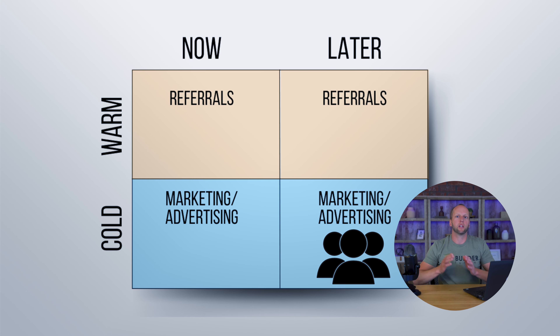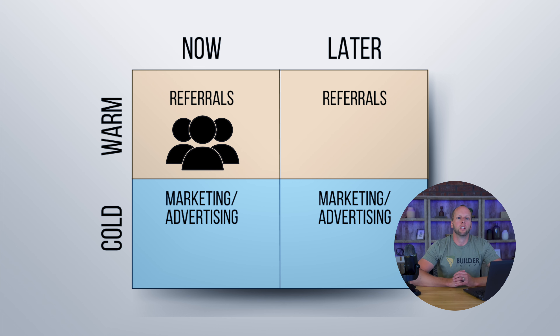Now, will all of these leads buy from you in the future or buy at all? Of course not. But will some of them? Absolutely. So fast forward a year in your mind — you've been adding all these so-called junk leads to your newsletter list and checking in with them periodically. They've seen your projects, your helpful blog content, and now they've shifted boxes. Now they're warm leads because they know you, they know your brand. You've been there every step of the way during their research process, and now they're ready to buy. You just moved these leads from cold later to warm now. The lead matrix is all about understanding where a lead is and how to approach and address that lead. By implementing these strategies, you'll start filling your future pipeline — and that's how you start to grow your business.